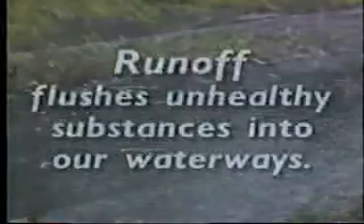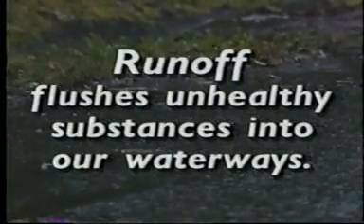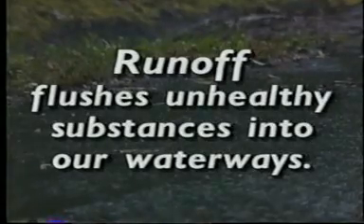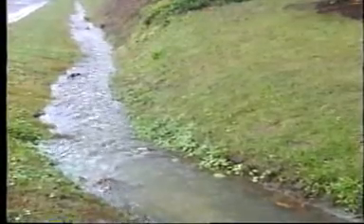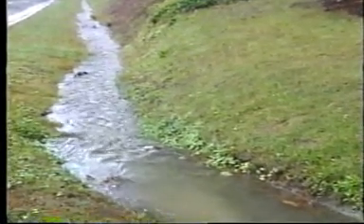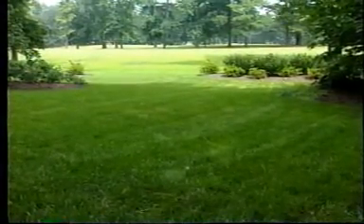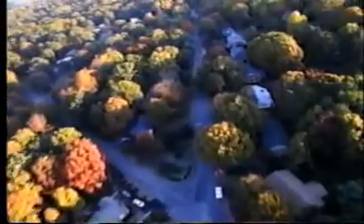Did you know that every time it rains, runoff from farmland, lawns, city streets, construction sites, and other land flushes unhealthy substances into our waterways? This runoff becomes polluted when it picks up man-made hitchhikers such as fertilizer and lawn chemicals. This pollution can cause serious problems for fish and other creatures in the Chesapeake Bay. Your lawn is one of millions draining into rivers and streams that feed the bay, and taken as a whole, these lawns yield substances that can harm life in the bay.